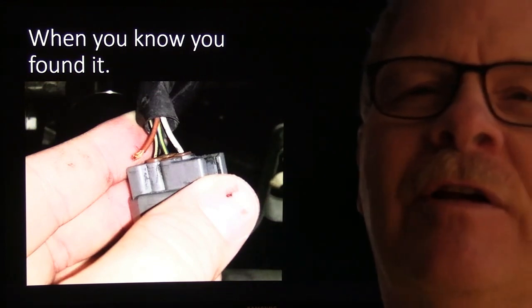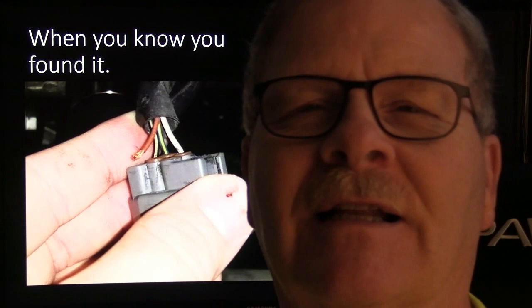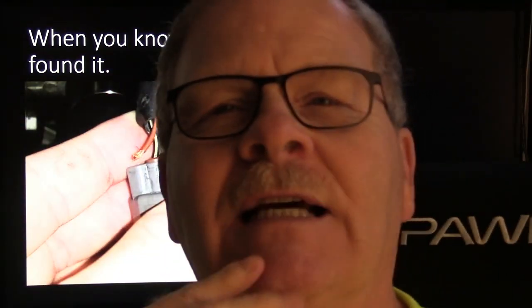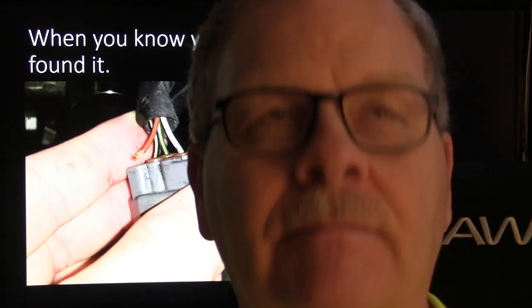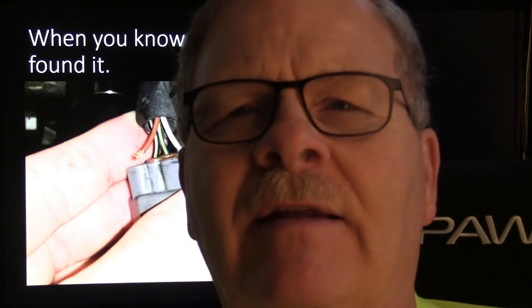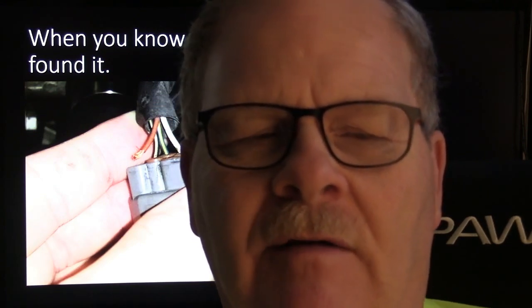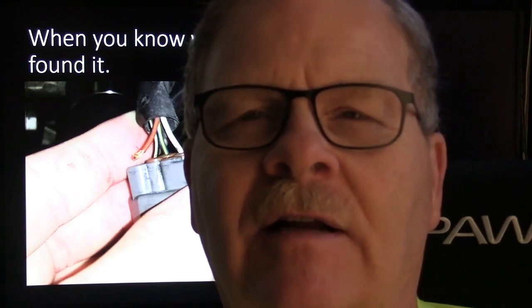Sometimes when you unplug something and look, it's so obvious - particularly if it's a circuit in question. That wire may be broken loose right down inside the connector where you can't see it. There was a 2006 Impala that wouldn't come out of park - the shift interlock wasn't working. You could mash the little button on the side of the shift column housing but it still wouldn't come out of park, and the solenoid wasn't working.